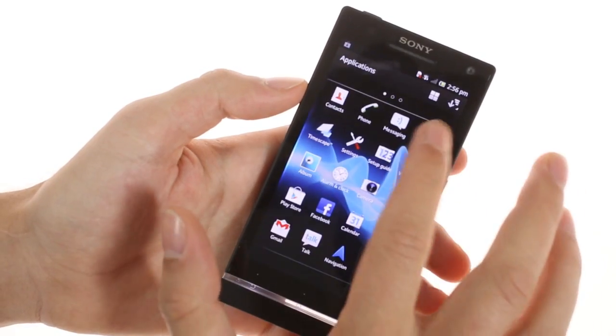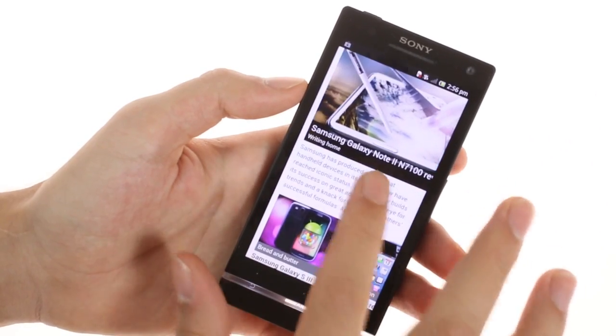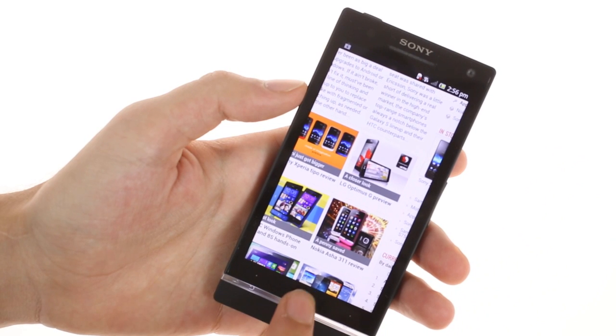The browser loads pages really quickly and zooming in and out is very smooth. You can also opt for Google's Chrome browser, although neither have flash support unless you sideload it.